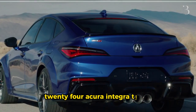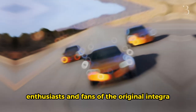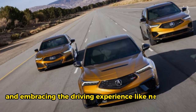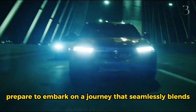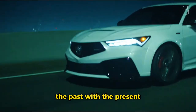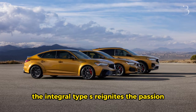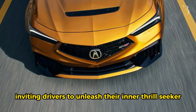With the 2024 Acura Integra Type S, enthusiasts and fans of the original Integra can once again experience the thrill of pushing boundaries and embracing the driving experience like never before. Prepare to embark on a journey that seamlessly blends the past with the present, creating a harmonious fusion of nostalgia and modernity. The Integra Type S reignites the passion and excitement that defined a generation, inviting drivers to unleash their inner thrill-seeker on the open road.